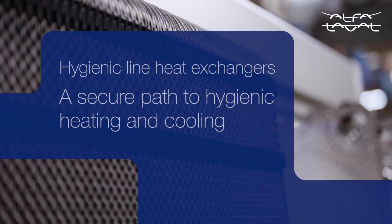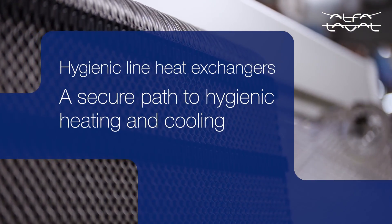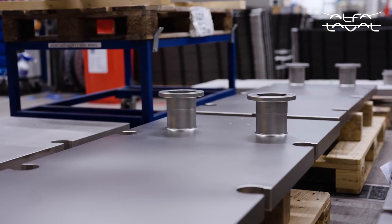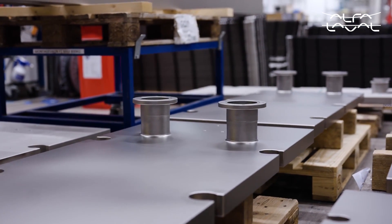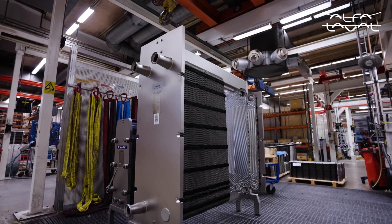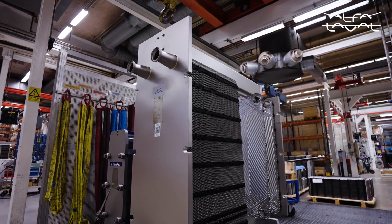There is an increased focus on food safety around the world, and that puts hygiene in the spotlight. At Al-Falval, we have made hygiene the driving force in our product development. By leading the way in hygienic innovation, we are helping food producers eliminate risk and safeguard product quality, easily and efficiently.